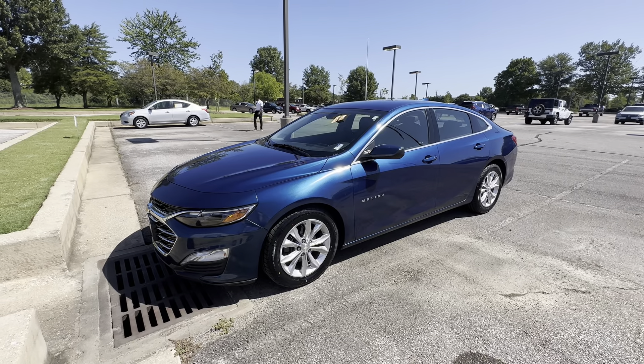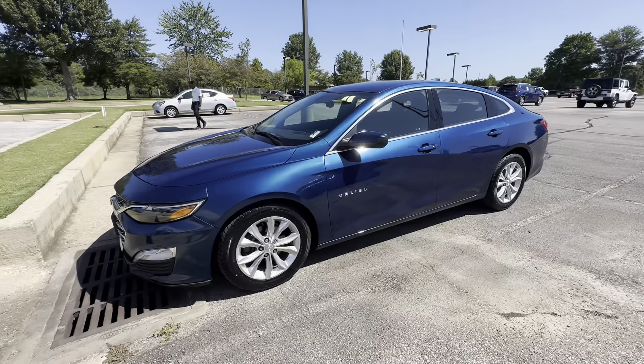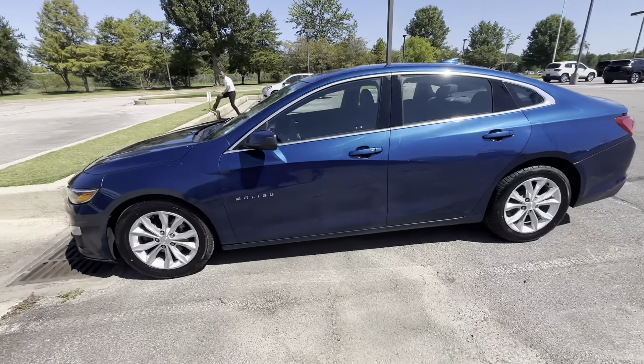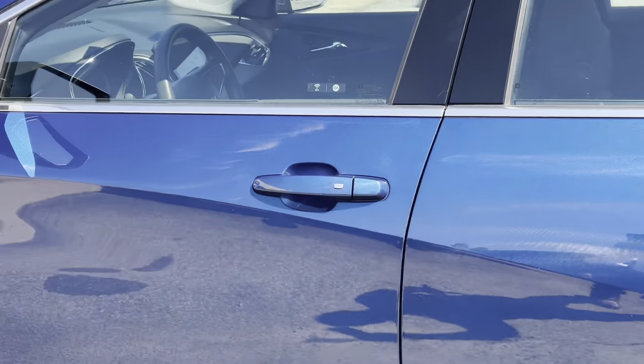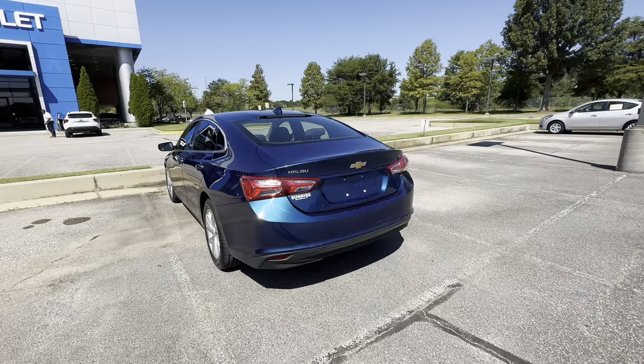Check out this beautiful 2019 Chevy Malibu with the blue color on it. This car got the keyless entry, beautiful color, brand new tires, and the LT package.